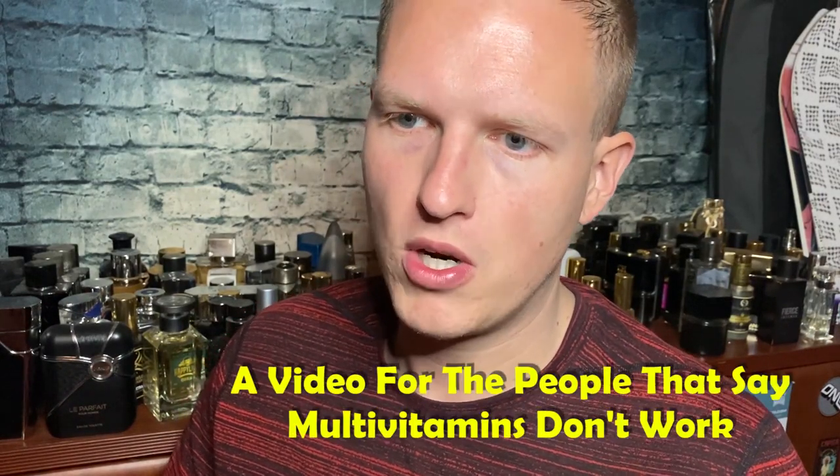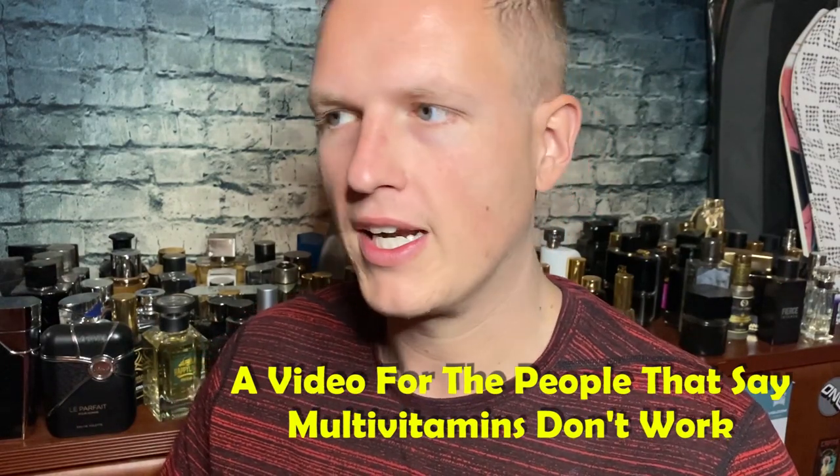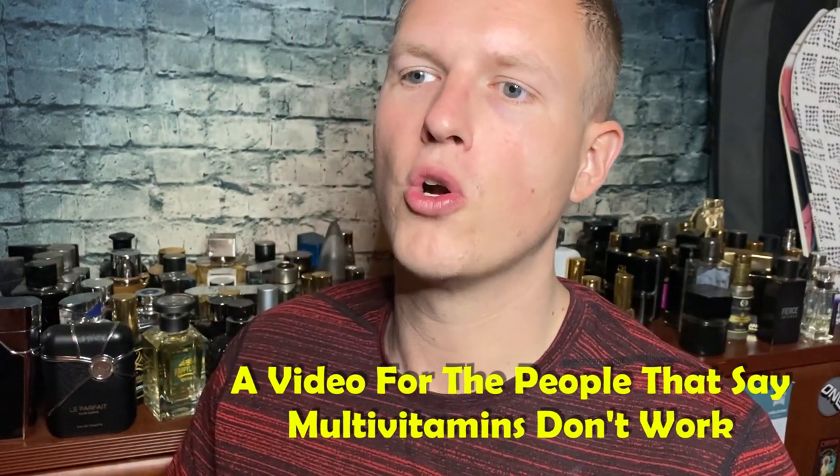Most of the time those heat pressed normal multivitamins do almost nothing, and it's very unfortunate. A lot of people don't really understand the way this works. I've heard a lot of people say throughout the years that their multivitamins don't work, and I wanted to make a video to show people the mistakes they're making with multivitamins.